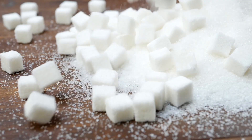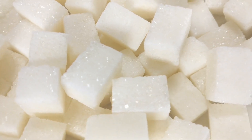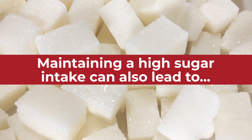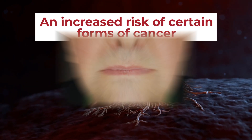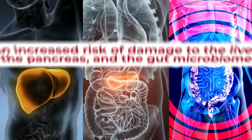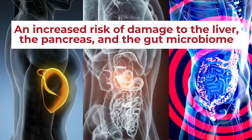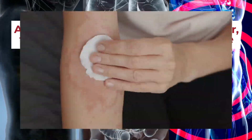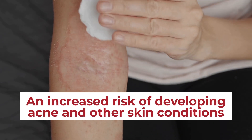Unfortunately, the damage of sugar doesn't end there. Research has proven that maintaining a high sugar intake can also lead to an increased risk of certain forms of cancer, an increased risk of tooth erosion and dental issues, an increased risk of damage to the liver, the pancreas, and the gut microbiome, and even an increased risk of developing acne and other skin conditions.